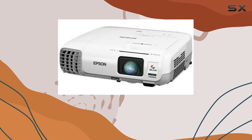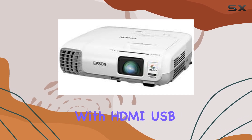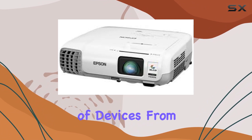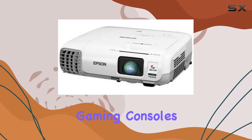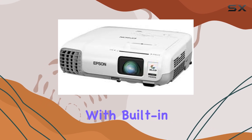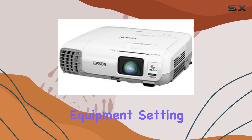Connectivity is key when it comes to multimedia devices, and this projector doesn't disappoint. With HDMI, USB, and VGA ports, you can easily connect a variety of devices, from laptops and gaming consoles to Blu-ray players and streaming devices. Plus, with built-in speakers, you can enjoy immersive sound without the need for external audio equipment.